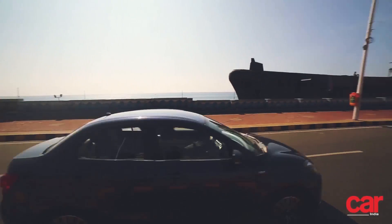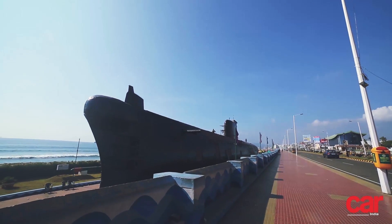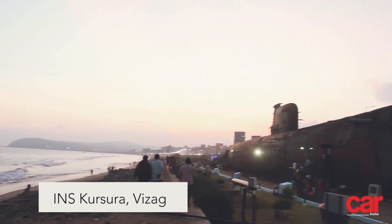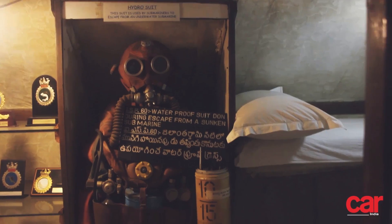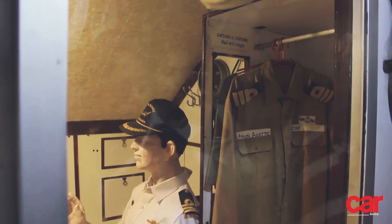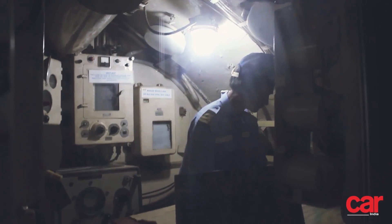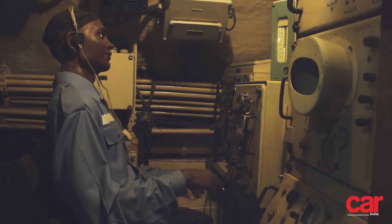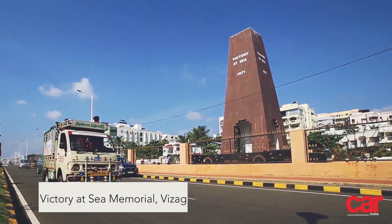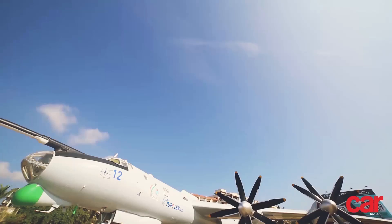From here, we moved on to the famous RK Beach and its star attraction, the INS Kursura — a now retired submarine originally acquired from the Russians, and one that saw over 30 years of action, including a pivotal role in the war against Pakistan in '71. The sub has been converted into a fascinating museum these days. A trip inside gives you a glimpse into life aboard this deep water dweller and is an absolute must visit. We also took some time out to admire the Victory at Sea memorial just across the road, and a naval plane parked right beside it.